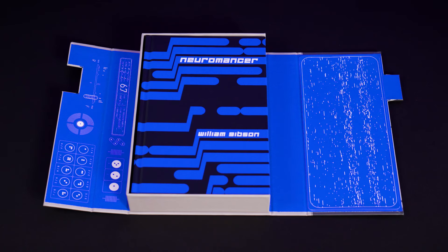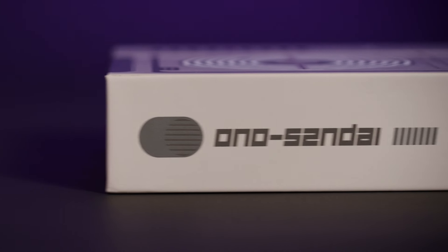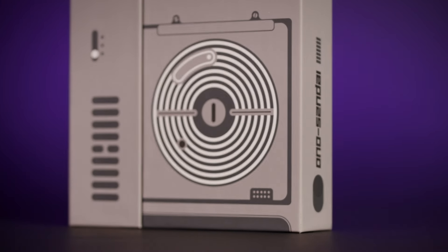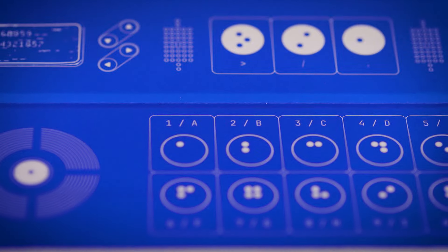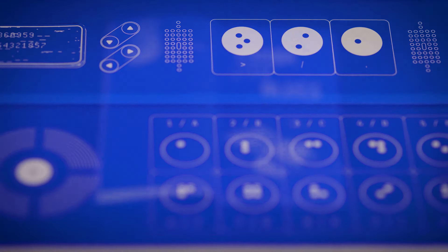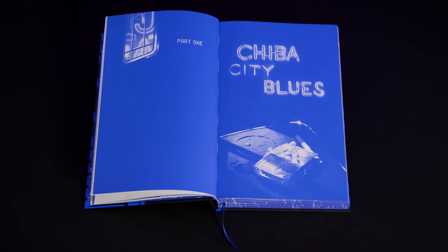Every project that we do at Folio is a huge responsibility, and that's never more true than it is for this book. I'm really very proud that we've worked directly with William Gibson to try to create the closest we can to a vision that's inside his head. I'm really proud of what we've managed to achieve.